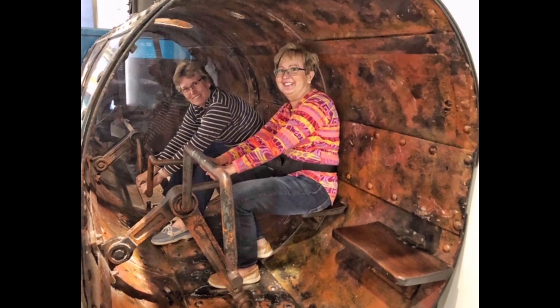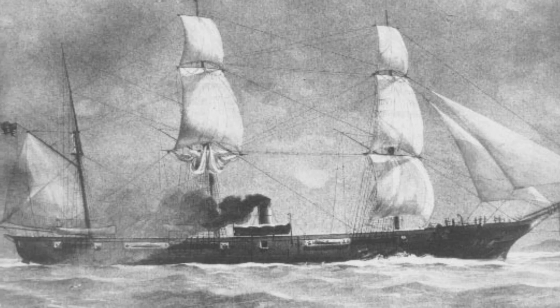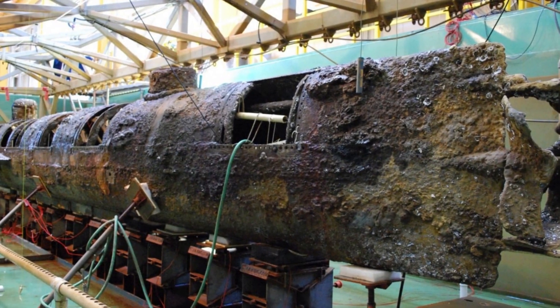But on the third test, the vessel actually delivered its explosive payload and sank the USS Housatonic. However, because the Hunley was within the blast radius, everyone aboard was killed instantly.